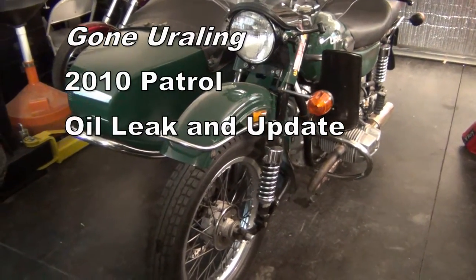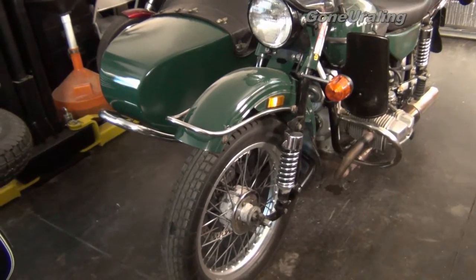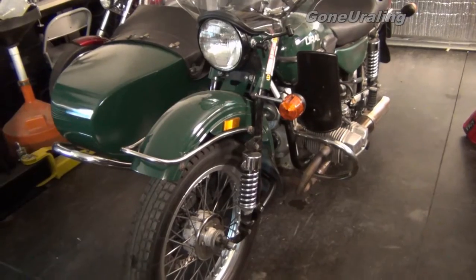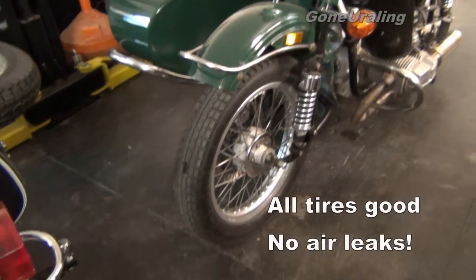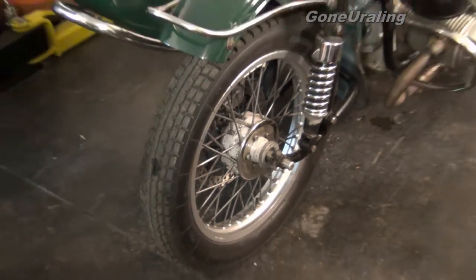I thought I would do a project update. My wife has been running the 2010 Patrol. I do have a few more videos that I haven't had time to edit and upload. I will get those up at some point — like the tire change and working on the tires, getting all that done.